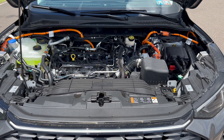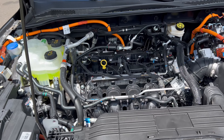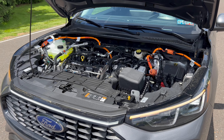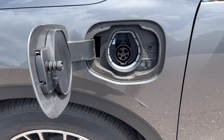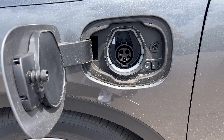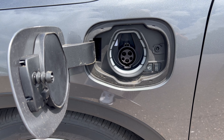Under the hood of this Escape plug-in: the power plant is Ford's 2.5-liter Atkinson cycle inline four-cylinder hybrid engine mated to an electronically controlled CVT transmission. 210 net horsepower, 155 pound-feet of torque. As mentioned, this vehicle can tow up to 1,500 pounds. MPG in combined driving: 101 MPGe, and gas-only combined driving is about 40 miles per gallon. This vehicle's minimum octane rating is 87, so you can run it on regular unleaded gas.